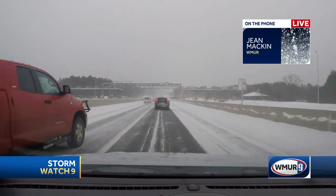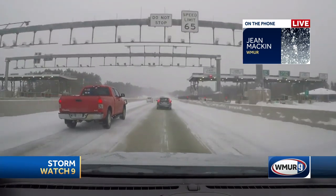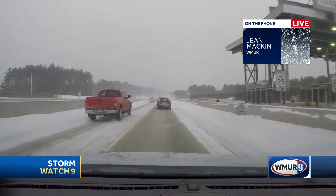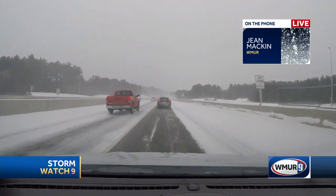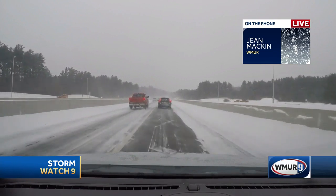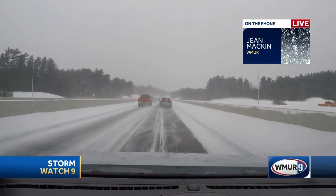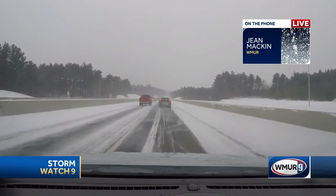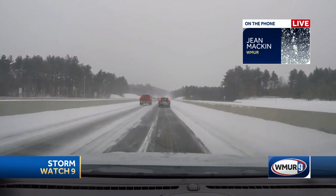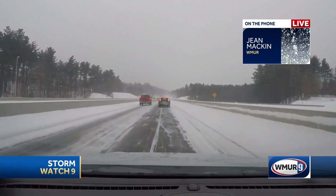We've seen these road crews out here, the state having more than 600 on duty right now. And it's kind of a tricky situation for them because they're plowing off the snow, but this sleet and freezing rain is falling, and that's the real problem because it makes it so slick. You might think they didn't clear all the snow, but it's really a strategy out here. We talked to the road crews and they said they want to leave a little bit of that snow there to give you some crunchy traction.